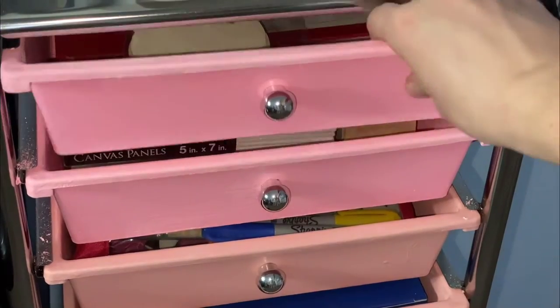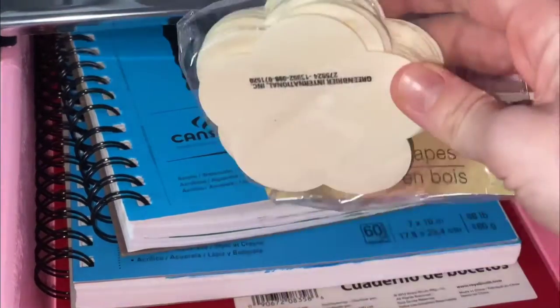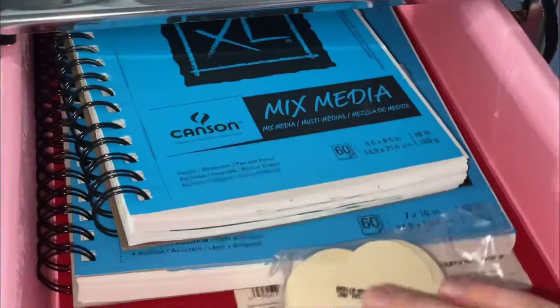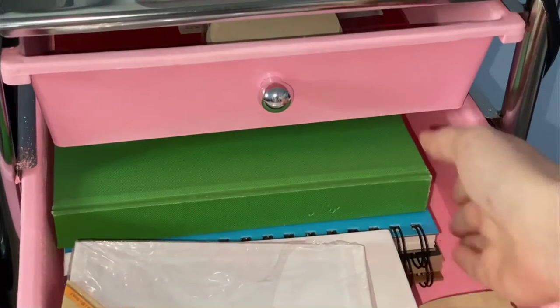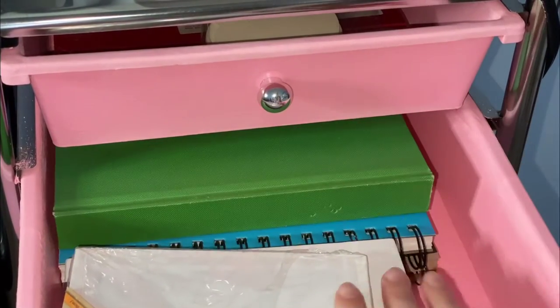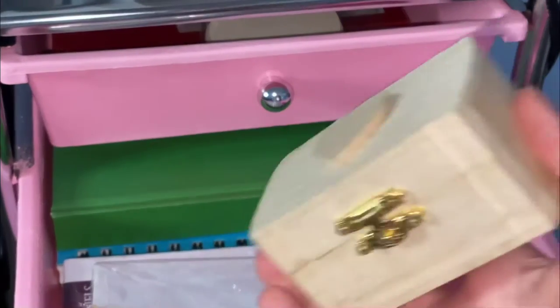In the first drawer I have sketchbooks and these wooden flower things I plan to paint on. The second drawer has more sketchbooks and canvases for painting, and this little wooden box I also plan to paint one day.